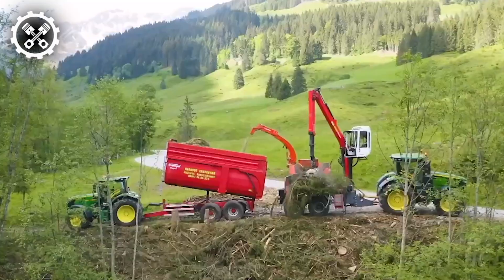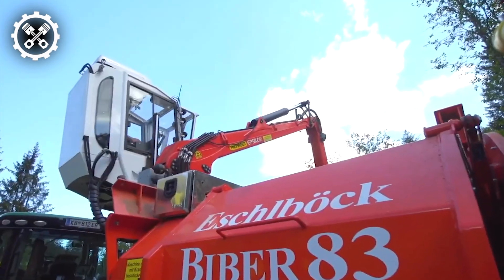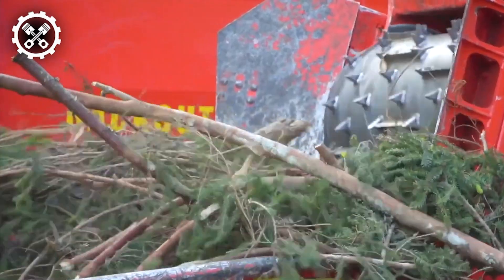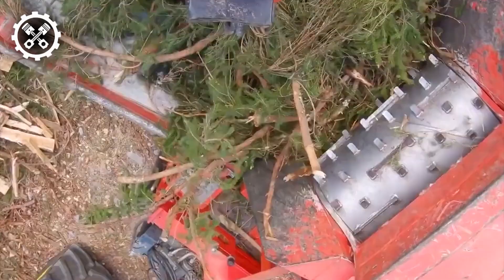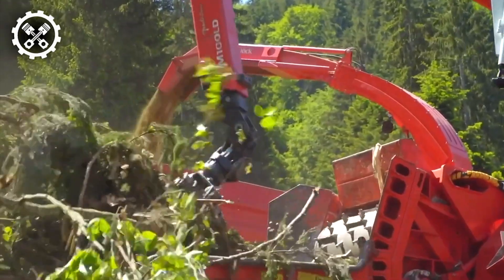Let's delve into the latest addition to the RT120 mini loader — the CID attachment. This rotary cutter stands out as an indispensable addition to your arsenal. Designed for trimming unwanted tree branches along roadsides and behind specific fences, it's equally effective in clearing pond banks and paving trails.